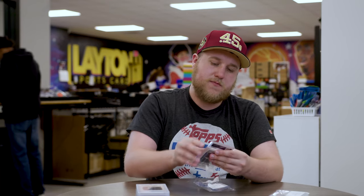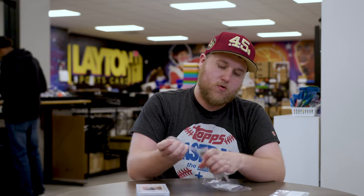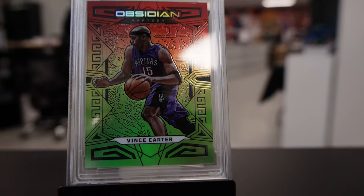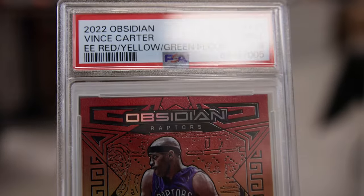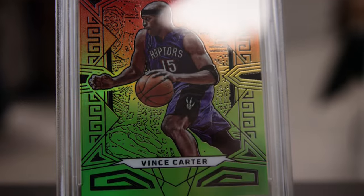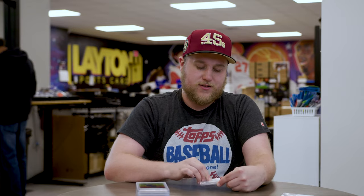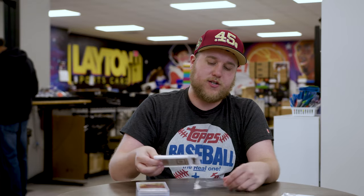Next up is going to be from 2022 Panini Obsidian Basketball — the Electric Etch Red Yellow Green Flood PSA 9 of Vince Carter, numbered 275 for the Toronto Raptors. Big Vince Carter fan wherever he played. He was a Hawk his final year, so I have a little bit of an attachment to him for that, plus all of his dunk contest highlights from the 2000s were absolutely electric. Happy to have another Vince Carter in the collection.